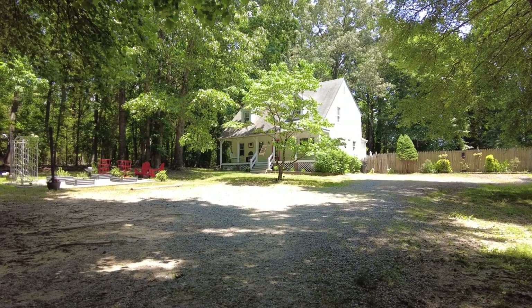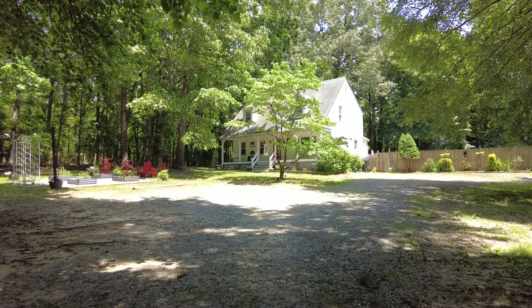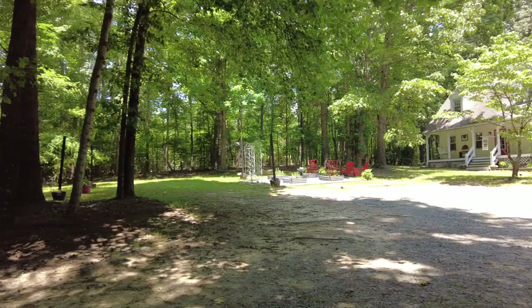This is Max Williams with United Real Estate. Today I'm in Chesterfield County. We're going to take a look at a four bedroom, two bath modern farmhouse. This home is truly unique. We are situated here on an acre plus lot.